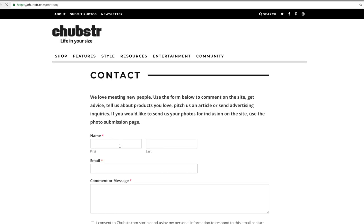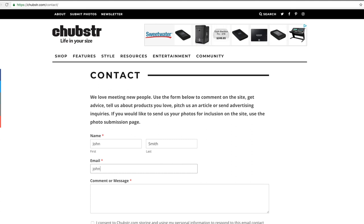Welcome to Answerland, the Chubster Reader Q&A feature. If you have questions, you can ask us by hitting us up on social at Chubster — just tag us and ask your question. Or you can go to Chubster.com and contact us through the site, ask your question, and we just might answer it in a future video.